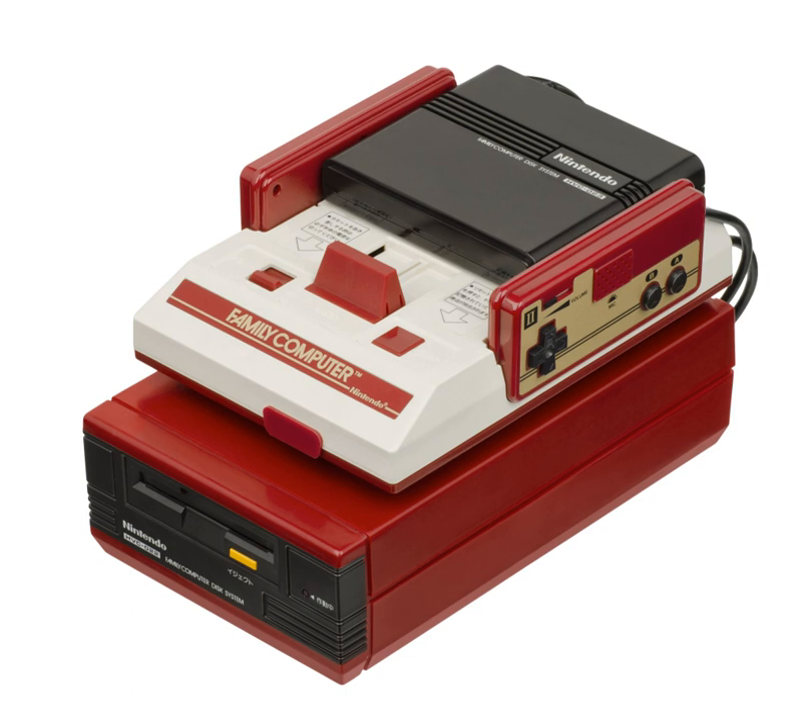The device is connected to the Famicom deck by plugging a special cartridge known as the RAM adapter into the system's cartridge port, and attaching that cartridge's cable to the disk drive. The RAM adapter contains 32 kilobytes of RAM for temporary program storage, and 8 kilobytes of RAM for tile and sprite data storage, and an ASIC known as the 2C33.